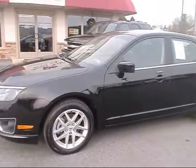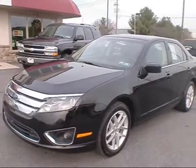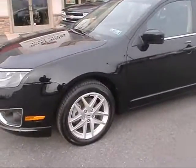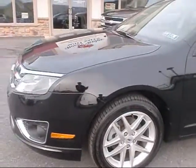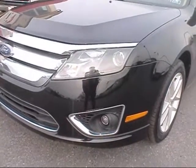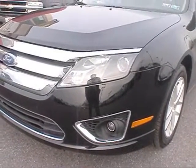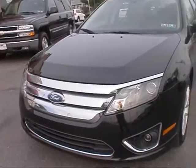Nice clean car with a polished black metallic exterior. The SEL comes with nicer alloy rims. Up front you have the fog lamps as part of the SEL package, along with nice big bright headlights and a chrome grille.